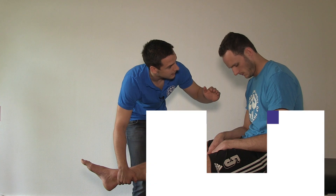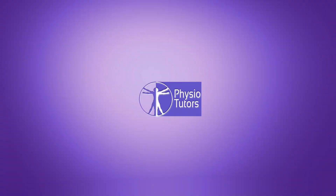In this video, I'm going to demonstrate the relocation test for shoulder instability. Hi and welcome back to PhysioTutors.